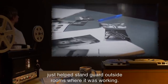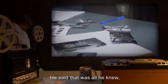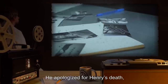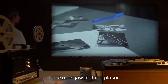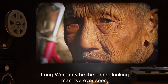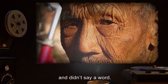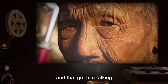He said he just helped stand guard outside rooms where it was working, and that we had to talk to one of the elders — Long When — if we wanted it. He apologized for Henry's death, said it was just the way of things. Long When, maybe the oldest-looking man I've ever seen, with a will like iron — he just took everything we dished out and didn't say a word. Parks said that the next stop was his wife and grandkids, and that got him talking.